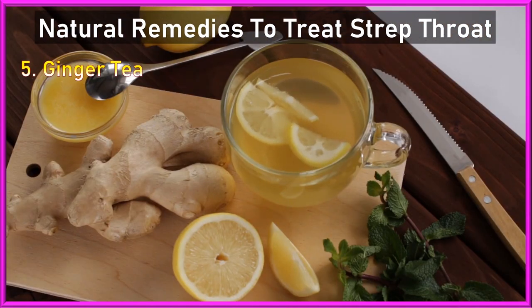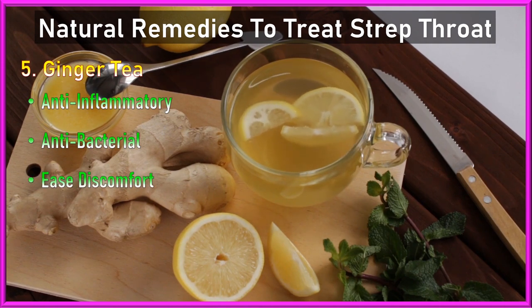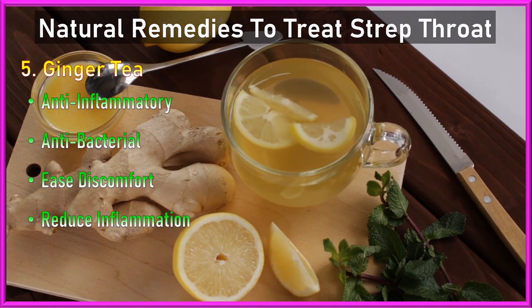5. Ginger tea: Ginger has anti-inflammatory and antibacterial properties. Drinking ginger tea can help ease throat discomfort and reduce inflammation.